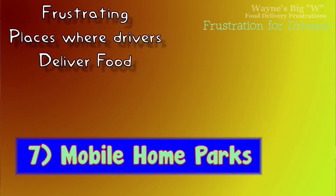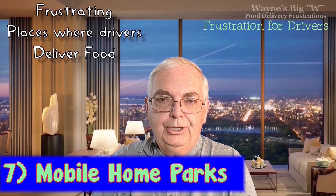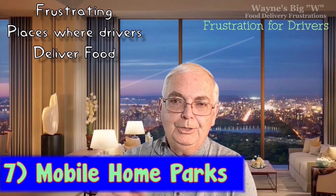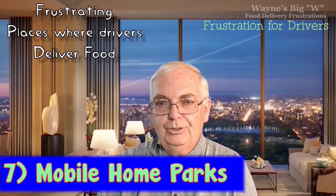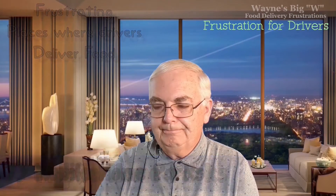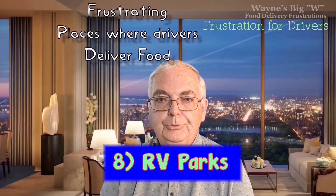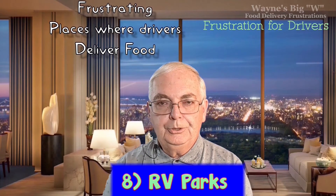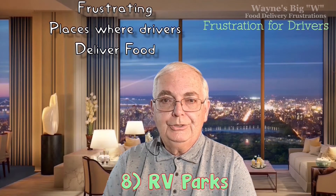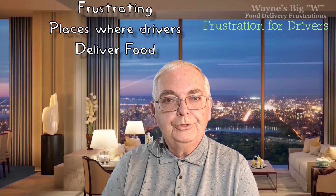Number seven: mobile home parks. A very frustrating place to deliver — they tend to have large, annoying speed bumps every ten feet, and the house numbers are often chaotic with no particular pattern. Number eight: RV parks. RVs, trailers, and similar vehicles park in these special parks, where people may be visiting from out of town or living there long-term. Drivers often have to figure out where to find customers in RV parks.